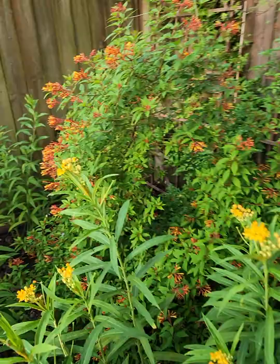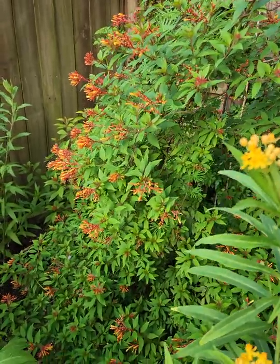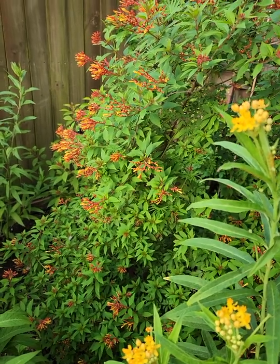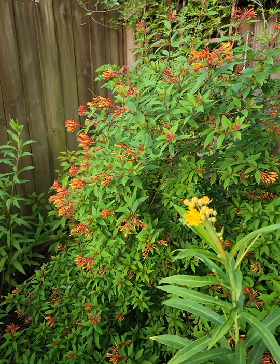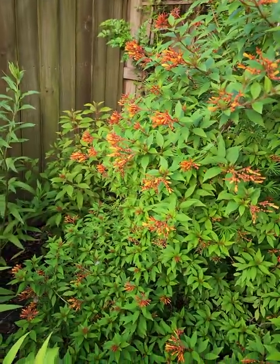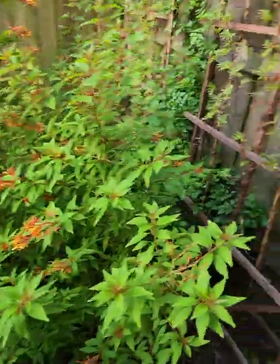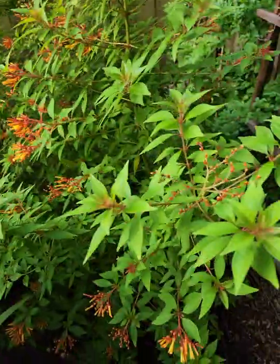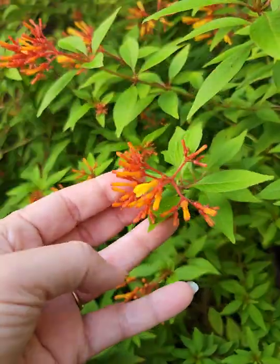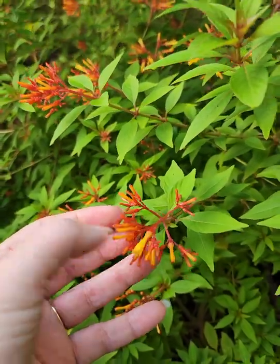Then I want to show you back here — this is called a firebush. I have three of them back in here. It's really early in the morning so right now all we see is the bumblebees, but there are lots of different types of bees and pollinators, and even butterflies like firebush. There's another variety with a larger leaf back on the side there. You can see the flowers are tubular, but that doesn't hurt the bees any — they go right where the flower meets the stem and get the nectar.